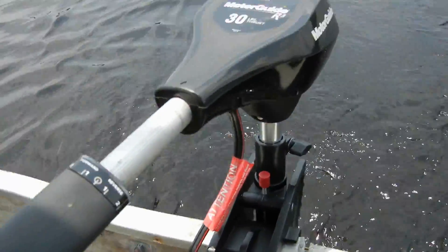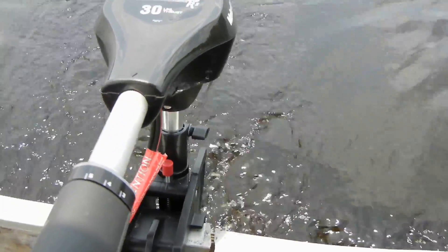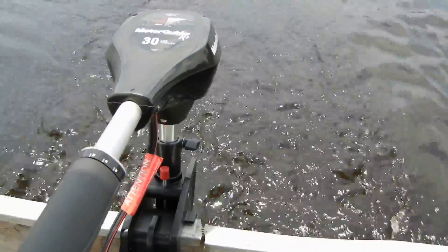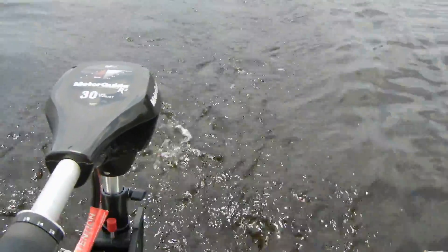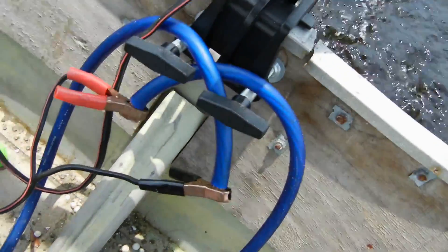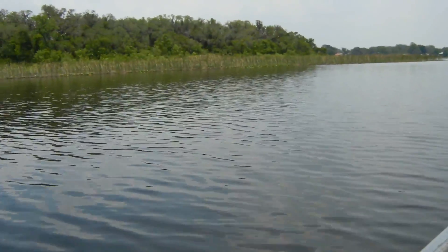I've got a 30-pound thrust trolling motor back here. GPS on my phone said I was going 3 miles an hour a minute ago, so that's pretty good for sitting in the shade. No batteries — straight power from the solar panels. 3 miles an hour, just cruising around.